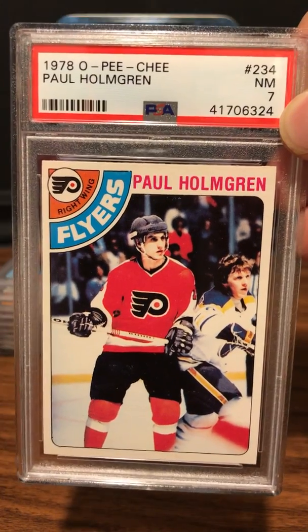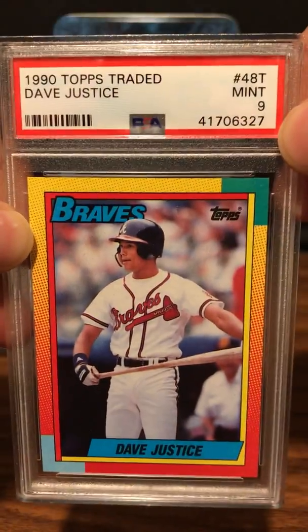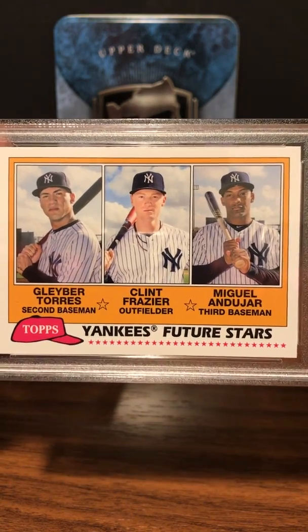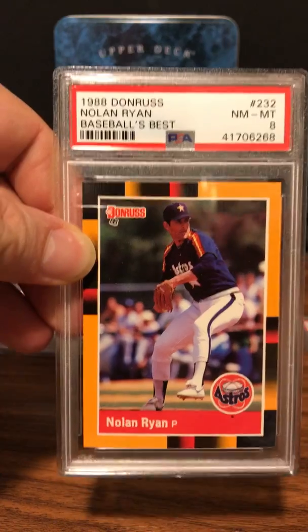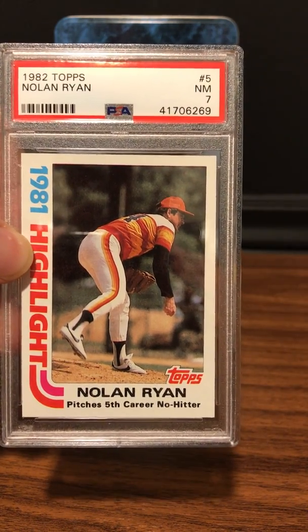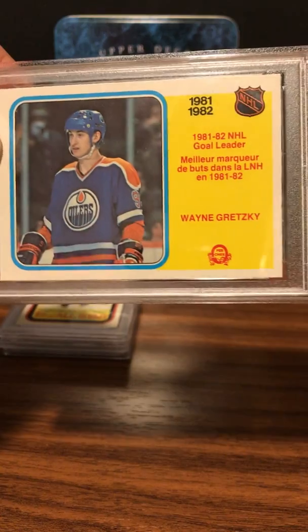Here we go: 1990 Topps Traded Dave Justice — midnight on that one. We got Future Stars 2018 Topps Archives — Torres and Frazier — Gem Mint 10. We got Nolan Ryan Bowman's Best — PSA 8, kind of what I was expecting. This next card is a 1982 Topps — got a 7 on it. I was looking for an 8 or 9, so not that happy with that. Next up is a pretty good grade for a 1982 O-Pee-Chee — PSA 8 for this Gretzky Goal Leader card.